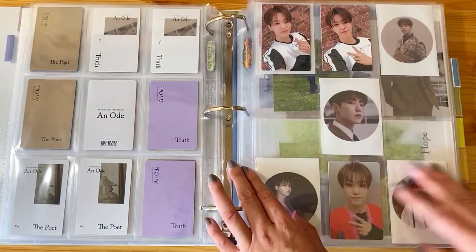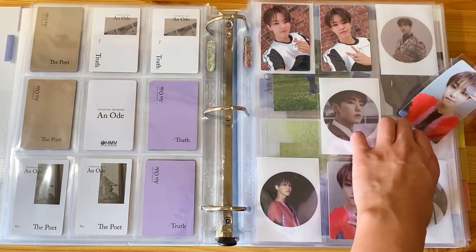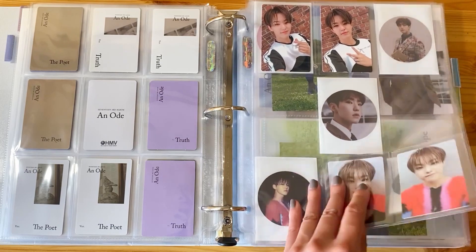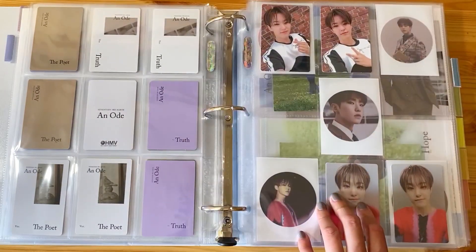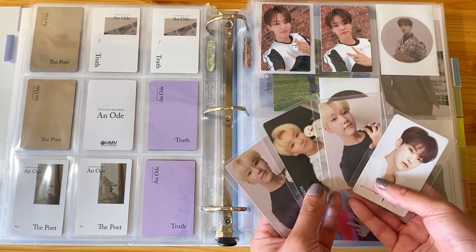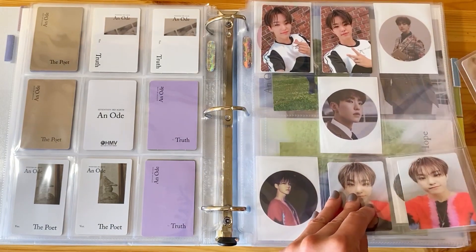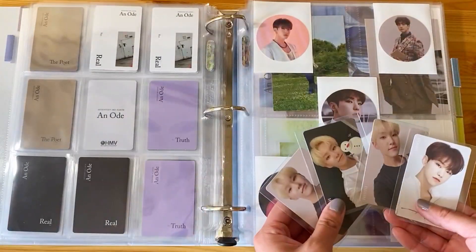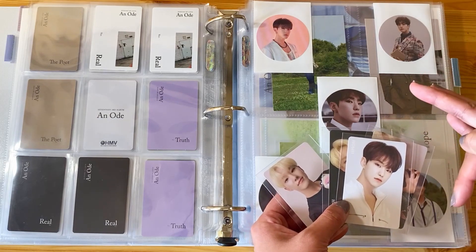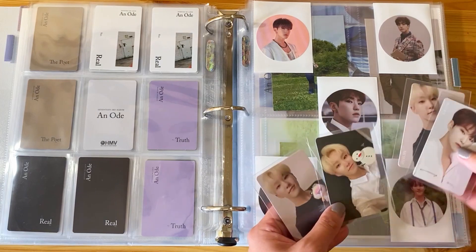Here we have his last Reel card - I'm actually going to put it right over here. I haven't decided, so I have his stickers on a separate page. I have these four cards that are also HMV pre-order kind of cards. This would fit really nicely in here, so maybe I'll do that. There's still like one or two other fan-sign or pre-order cards from the An Ode era that I have yet to purchase, and I think I want to purchase them.